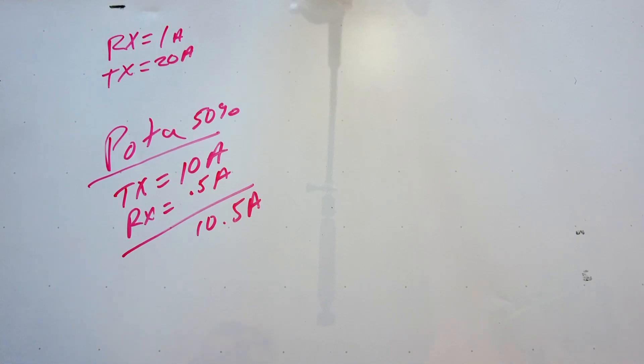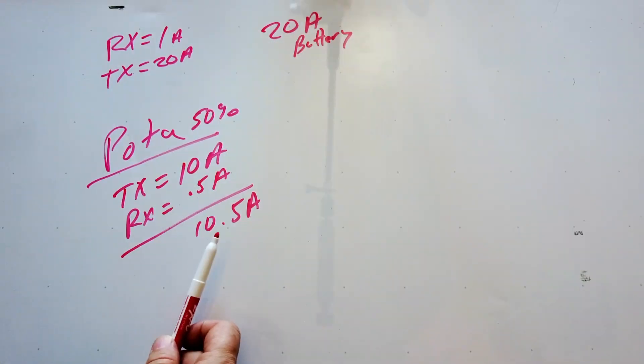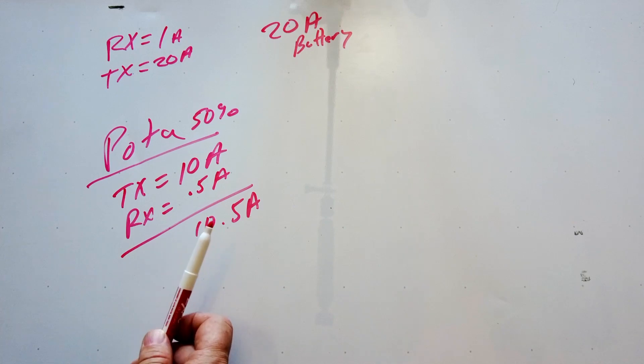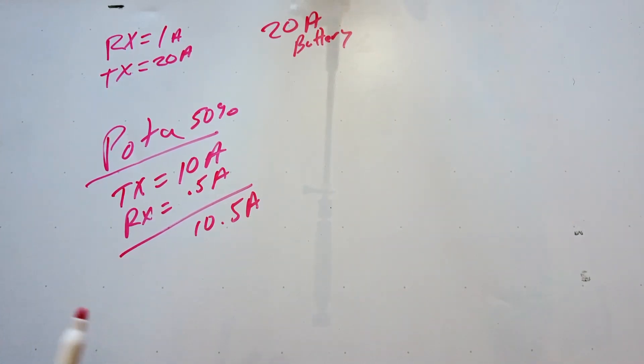So let's assume we've got a 20 amp-hour battery. Under those POTA activation conditions consuming 10.5 amps per hour, we would only get a couple of hours out of that particular battery.